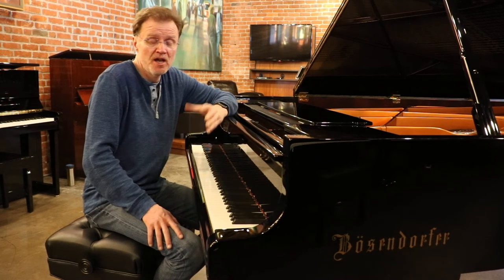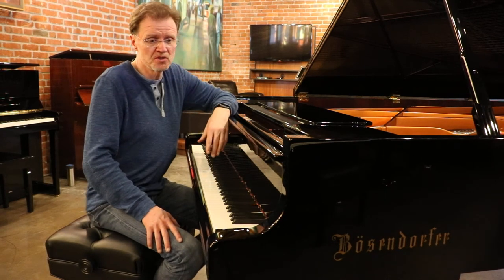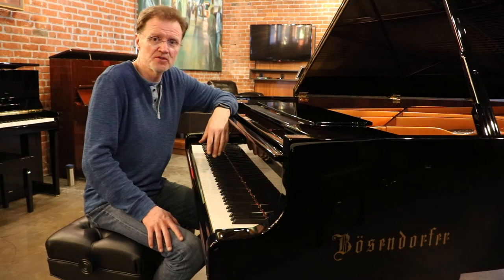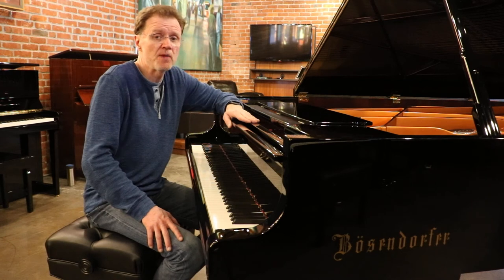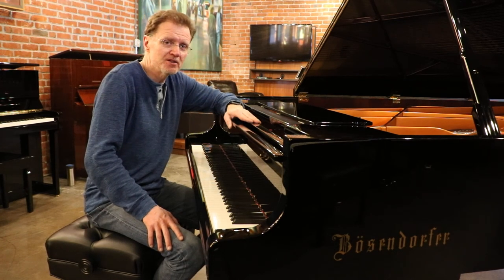It's mint condition. It was owned by an individual, wasn't used on a concert stage, so it's very light usage. This is something that someone will be really happy with if they purchase it, so I recommend this piano highly to anyone. Thank you very much.